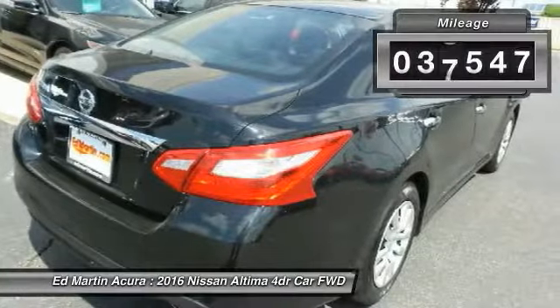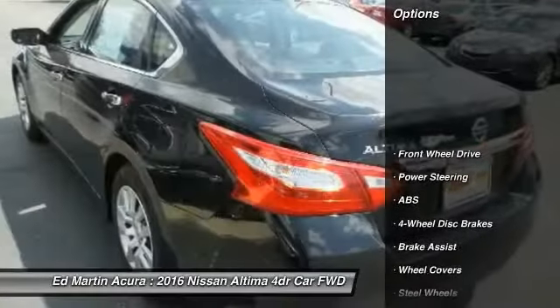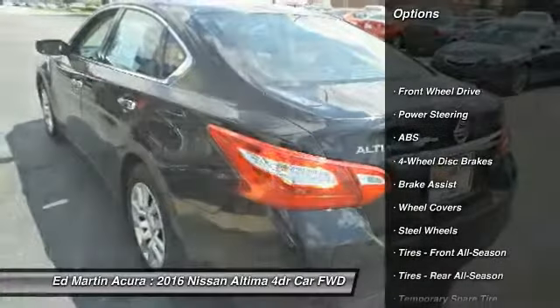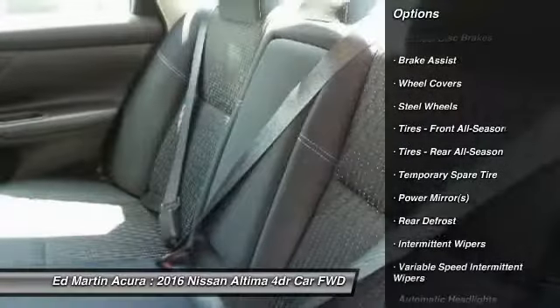This vehicle has less than 40,000 miles. Here are some of this vehicle's great options: stability control, traction control, anti-lock braking system, keyless entry, steering wheel audio controls, Bluetooth.